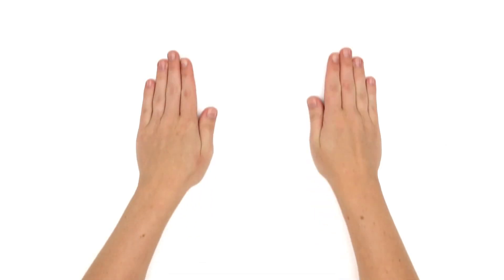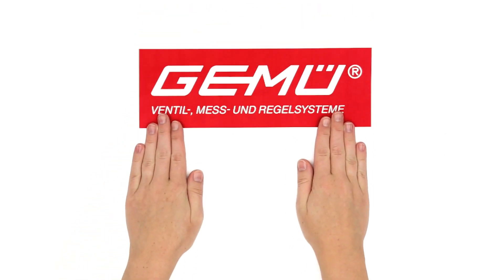Would you like to learn more about compact multi-port valve blocks? Ask GAMOO.